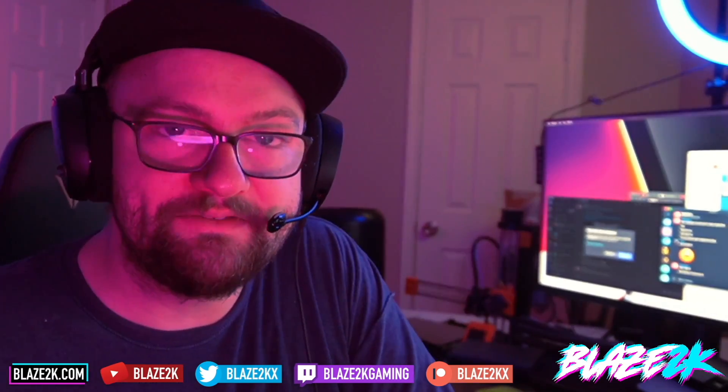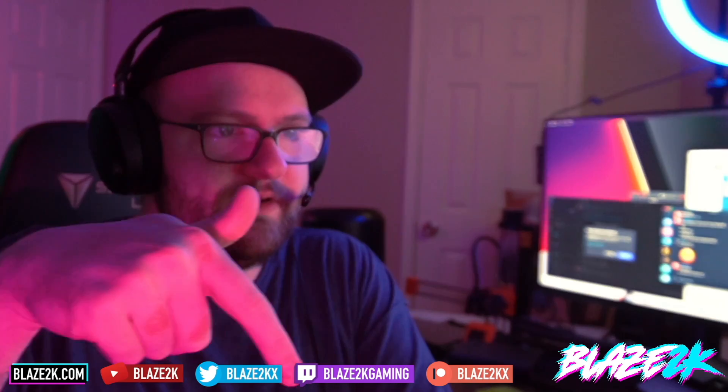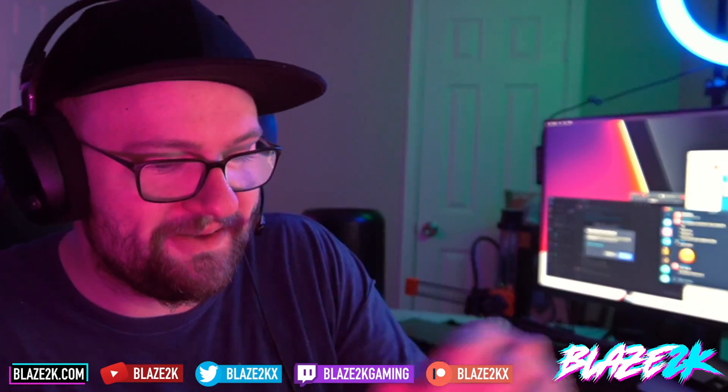Anyway guys, I'm Blaze — please like, subscribe, and click the bell icon for more Steam Deck content every single day. Consider supporting the channel by clicking Join, and come join me on Twitch every day at 3 PM Eastern — Blaze2K Gaming on Twitch. Follow me on Twitter as well — Blaze2KX. I'll see you guys in the next video, have a good day, bye!